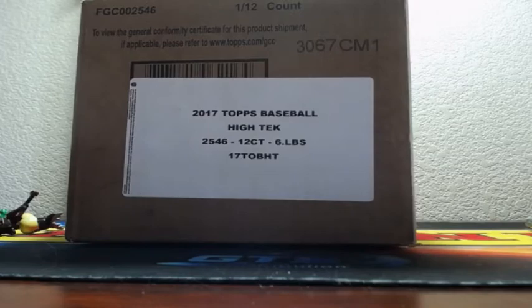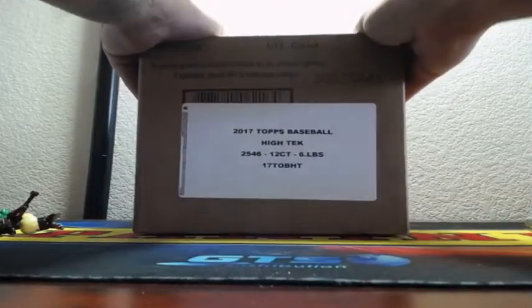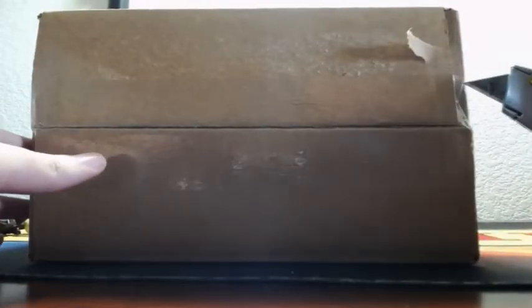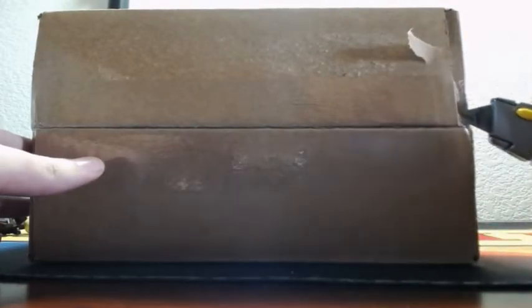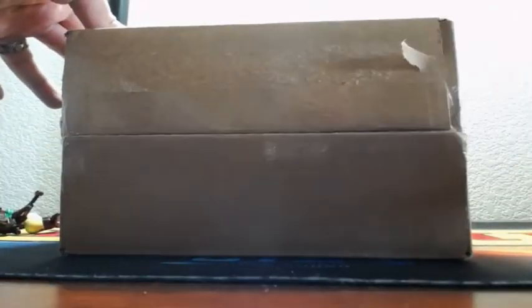Alright guys, high-tech baseball going down right now. We're just going to take the top six boxes because that's going to be what we do for free sales anyway. So top six boxes, the bottom six are going down tonight in high-tech baseball. Make sure if you get in.